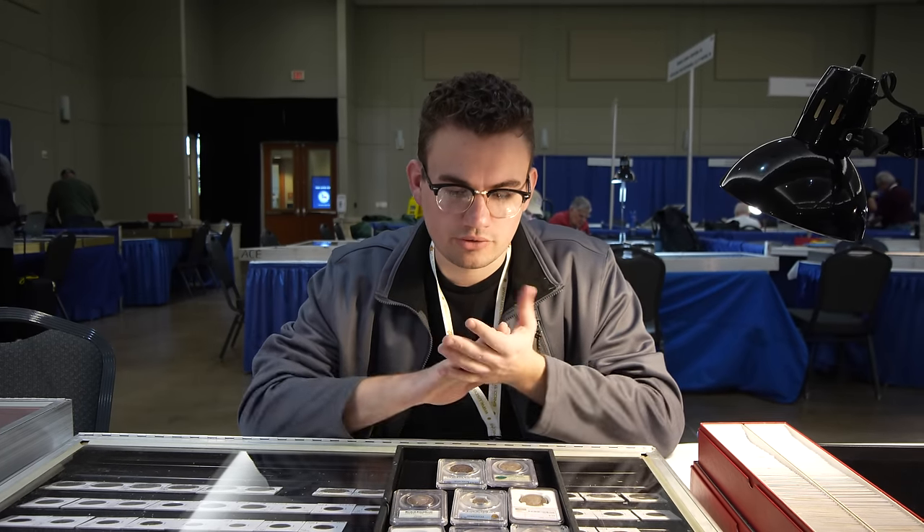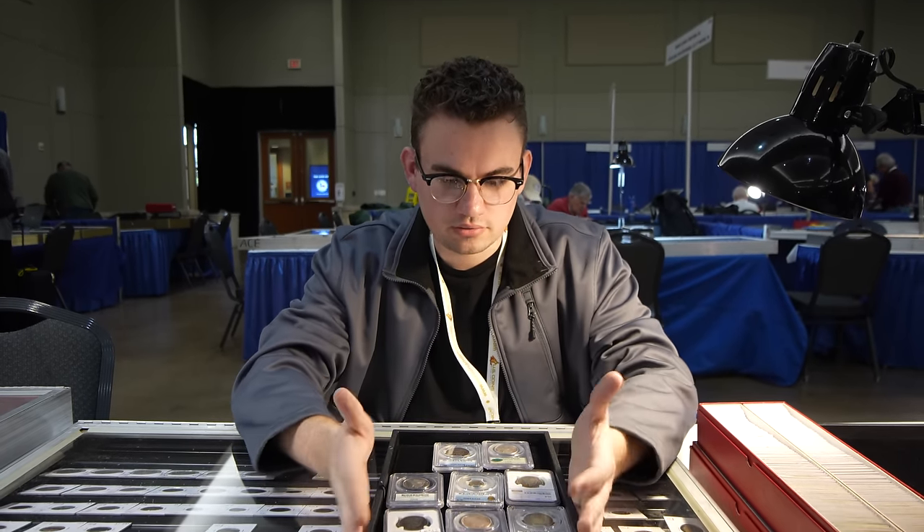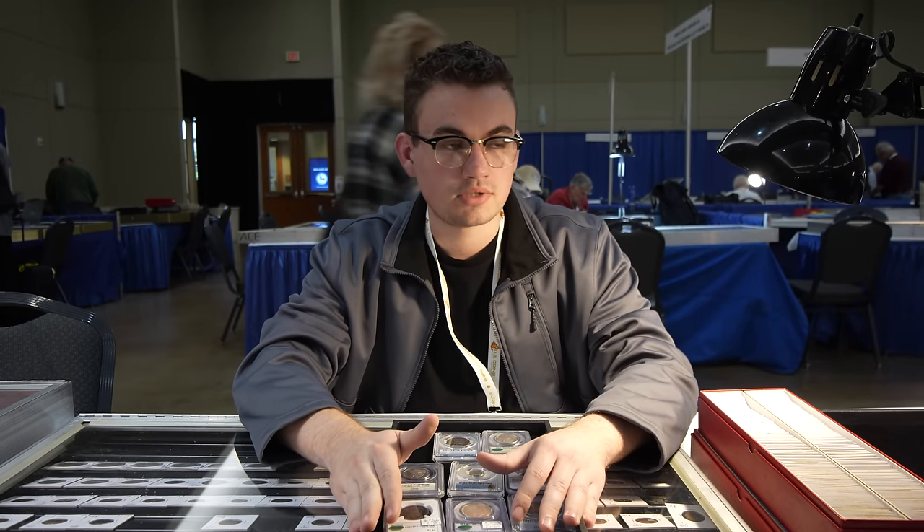Hey guys, it's Drew from Thakusha Collectibles. Welcome back to a brand new video. In this video, we'll be at the Houston Money Show. Let's get this video started.